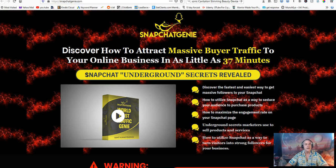Hello, welcome to my Snapchat Genie review. This is Lenny from Lenny's Digital Marketing dot com and Lenny's Reviews. Today we're going to talk about Snapchat Genie, which launches on July 9th, 2020.